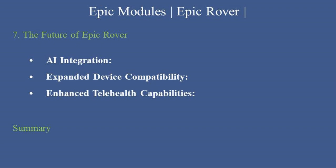Epic Rover is a game-changer for mobile healthcare workflows, empowering providers and nurses to deliver efficient, accurate, and patient-centered care. By mastering this tool, you can enhance productivity, reduce errors, and improve patient outcomes.